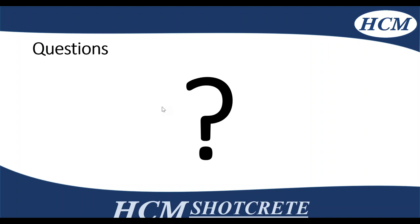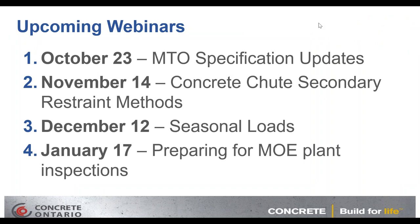That pretty much answers all the questions. Thank you very much, Ryan. In terms of our next webinars: October 23rd we have MTO specification updates with Hannah Schell from the MTO. November 14th we'll be talking about concrete sheets secondary restraint methods with some big recent developments. Seasonal loads in December. And in January, consultants coming in to talk about MOE plant inspections, ECA issues, and anything you need to do to get ready for an MOE audit.